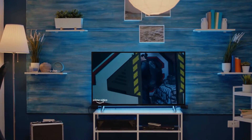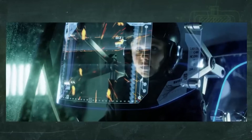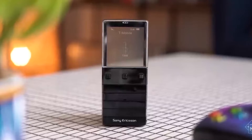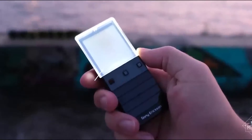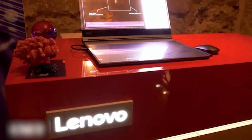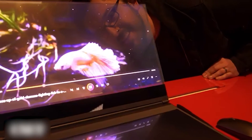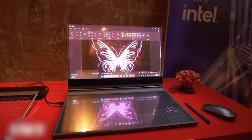You might recall the fantastic sci-fi series, The X-Files. I mention this because one of the standout features in the series was the transparent communicators used by nearly every character. Transparent displays have been around for a while now, starting from the days of the Xperia Pureness. However, it was at this year's MWC in Barcelona when Lenovo unveiled a functional laptop with a transparent LED screen that strikingly resembled the glass communicators from the show.